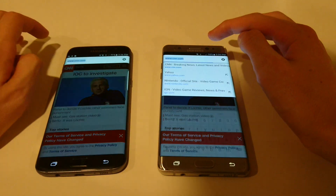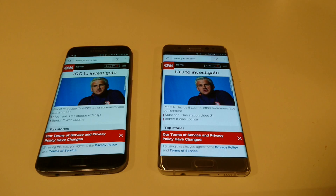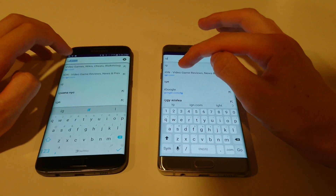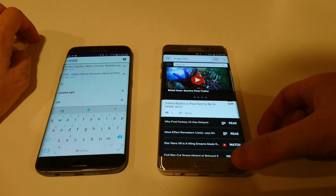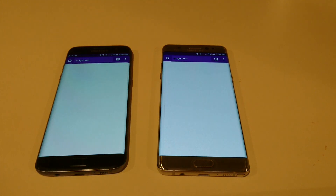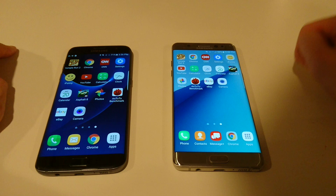Faster there on the S7 Edge. We'll do Yahoo, and then IGN last. Very close there. And just IGN — faster on the Note 7, but I did click on it a little bit earlier, so I'm not sure if that impacted it at all.